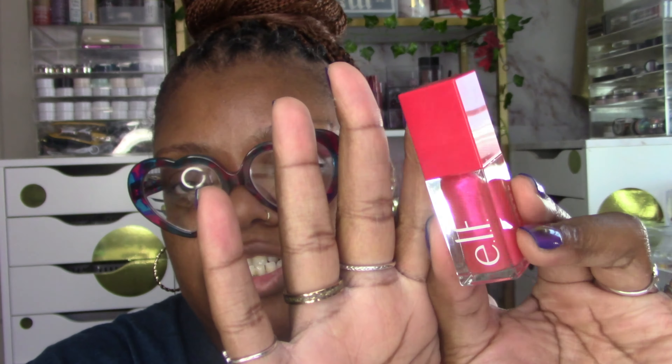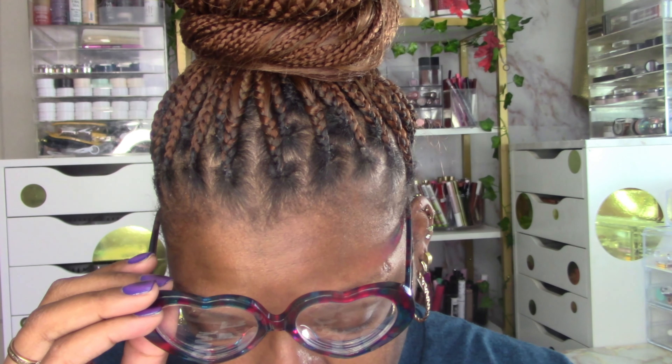I didn't really follow the Elf Jelly Pop collection originally, but they re-released it — I think it's still limited edition. They have this Glow Reviver lip oil. I do like Elf's lip oils, and this one is in a limited edition shade. It smells like watermelon and it's with the Jelly Pop collection.